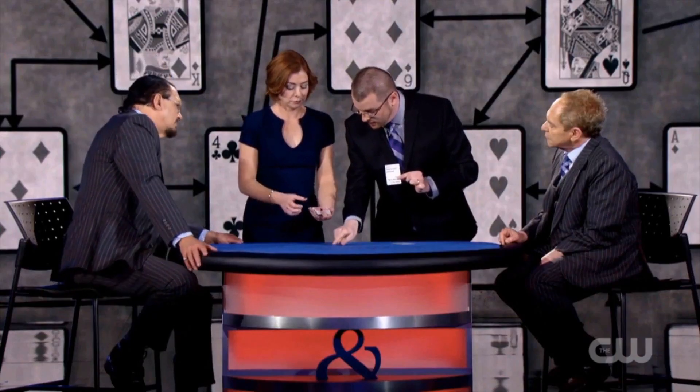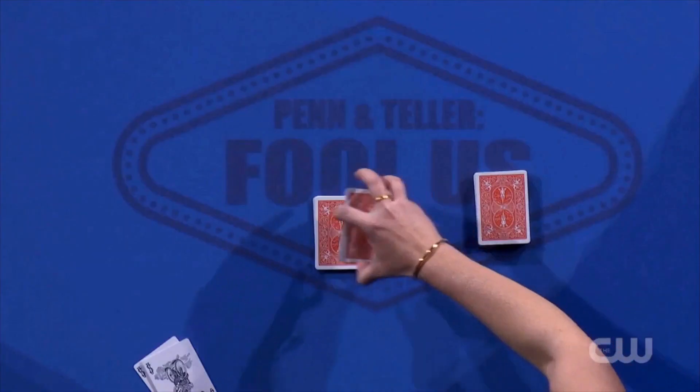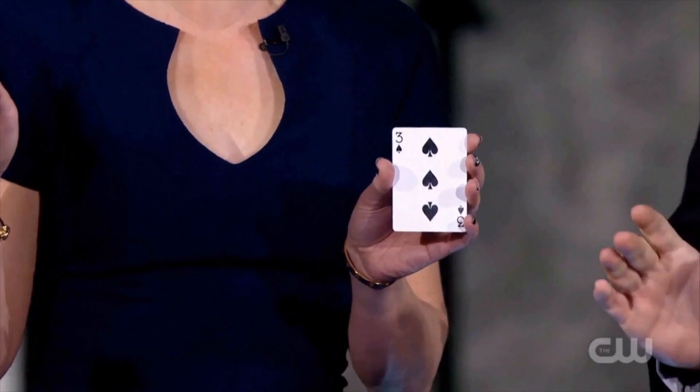The fully automatic card trick is a card trick that the spectator does themselves. They take the cards, they shuffle the cards, they cut the cards, they follow the instructions, and they find their selection. And they just may become the best magician in the room.